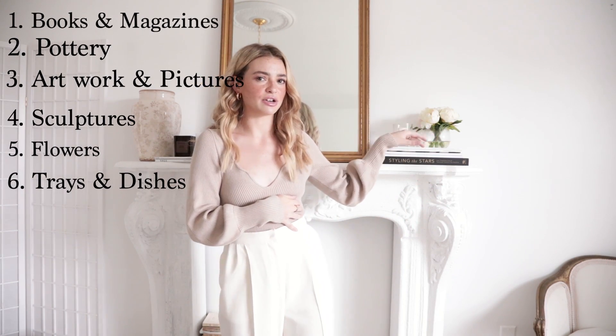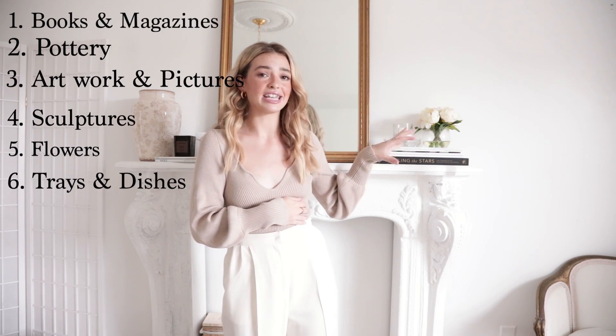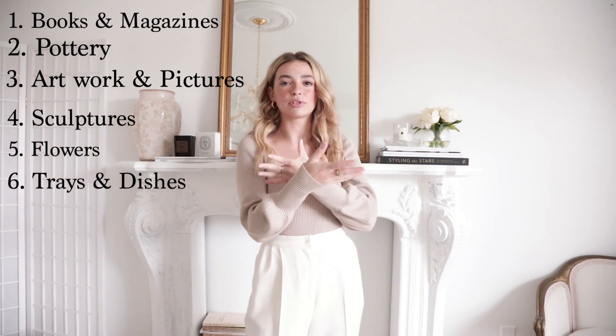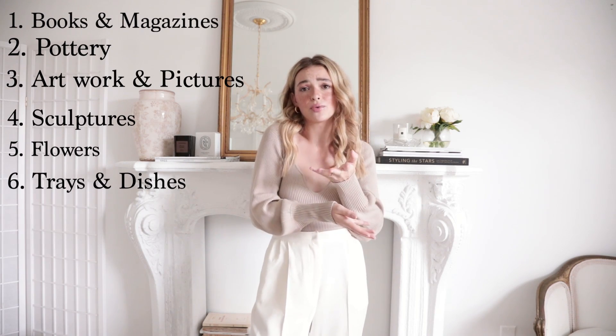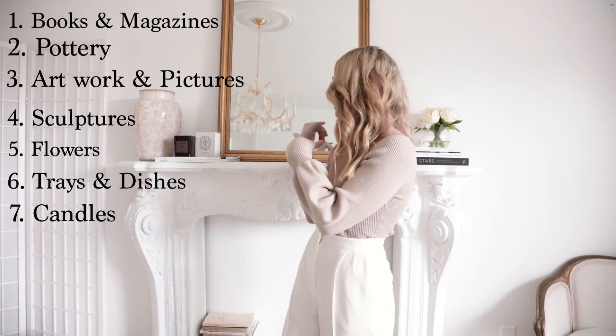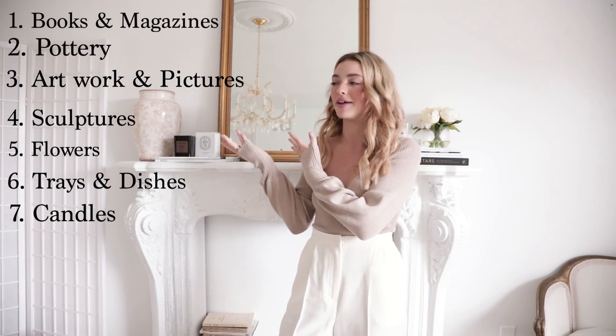A lot of those little dishes are actually like cigarette ashtrays. I get them at Goodwill for like 99 cents — clear glass ones or really pretty white decorative ones. I love them; they're so cute to just put your rings in or a candle in. Candles are amazing — I have literally three candles alone right now on this.